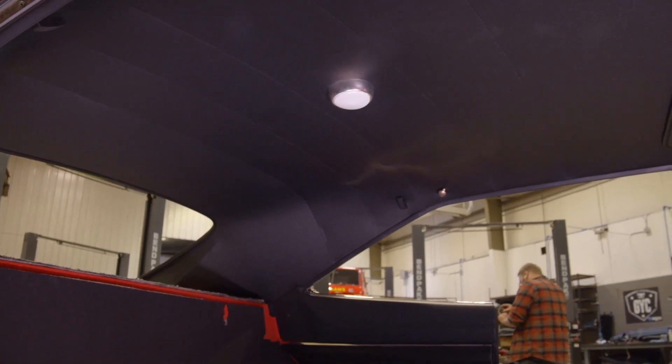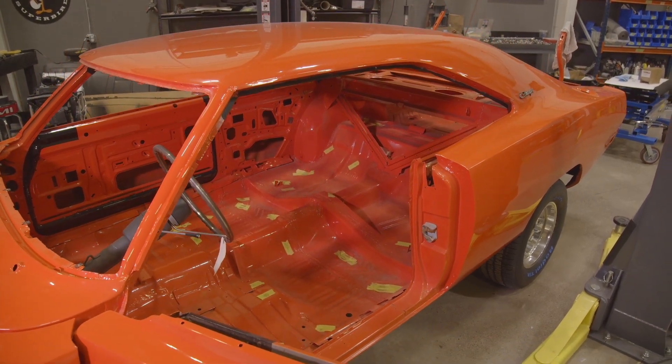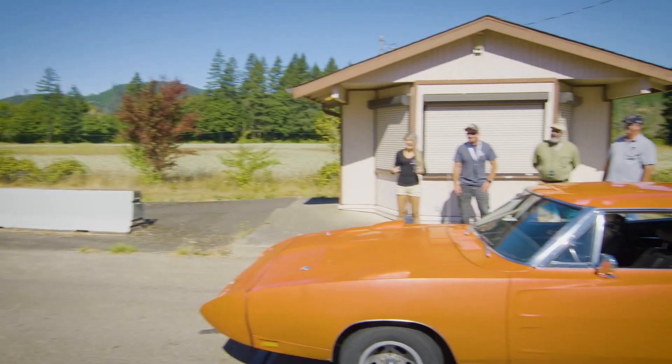Now that our Daytona has the headliner in it and it's back to the shop, Justin and Alyssa are going to install the sound deadening material. This is the car that we weighed against the Hellcat a couple seasons ago. Alyssa remembers seeing that before she even started working here, so it's kind of cool to be working on this car — that's full circle.